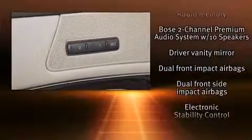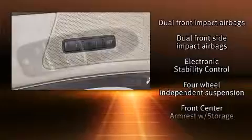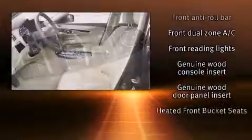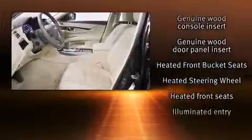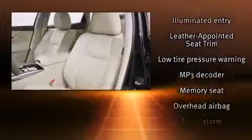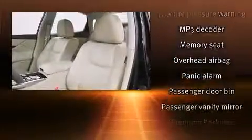Infiniti also prioritized safety and security with features such as dual front impact airbags with occupant sensing, traction control, and four-wheel disc brakes with ABS. This car was designed with safety in mind, allowing you to drive with even greater assurance.